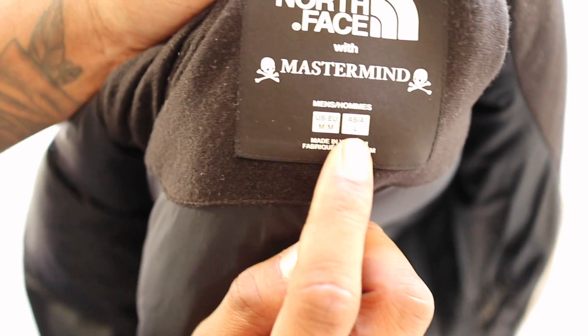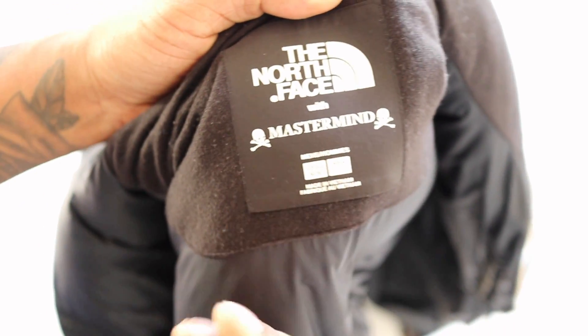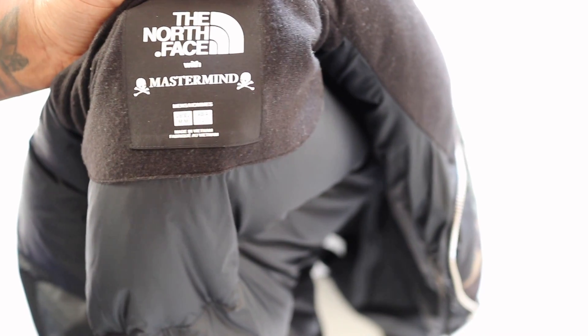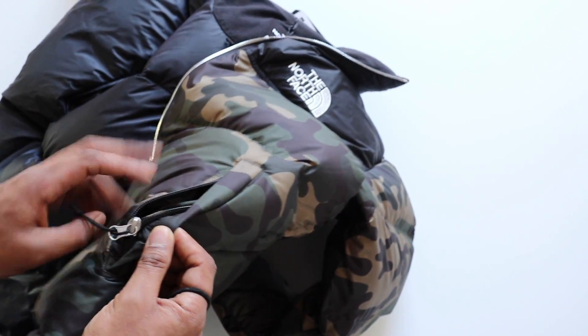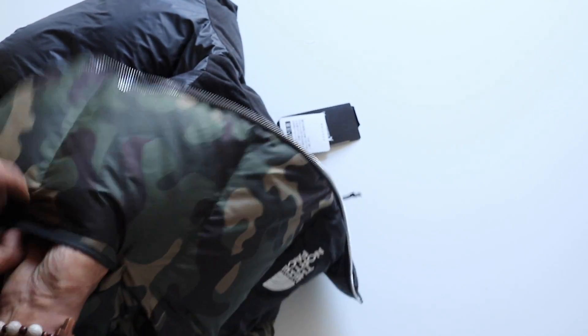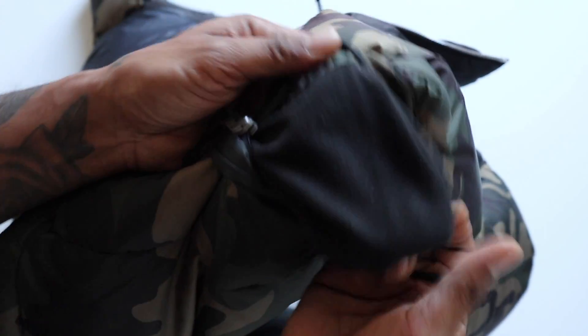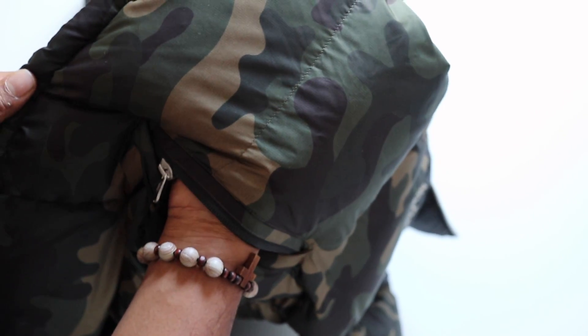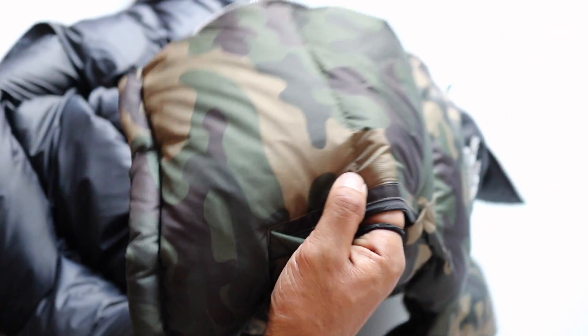The jacket is labelled US/EU Medium and Asia Large. For me it did feel bigger than a normal medium — it almost felt like a large. Inside the pocket you've also got a fleece lining, which is really cool. When you put your hand in there it'll keep it dry and warm, which helps protect from the elements if you're outdoors.